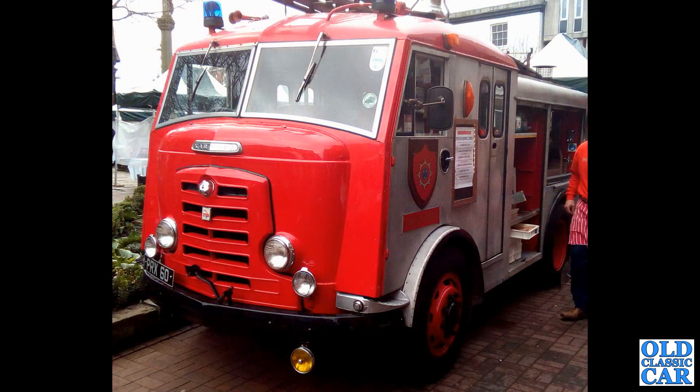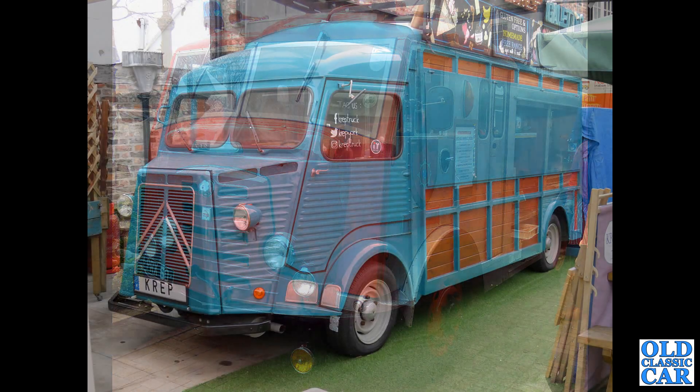A Comet — or rather a Carrier — fire engine. This one, PRX60 from 1958, has been converted into a mobile pizza oven, so now the fire is on the inside rather than the outside.